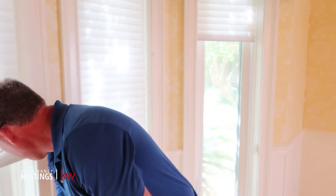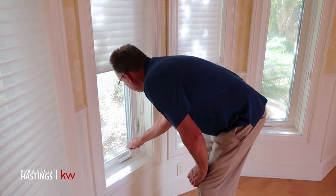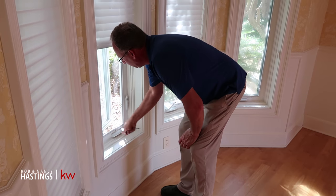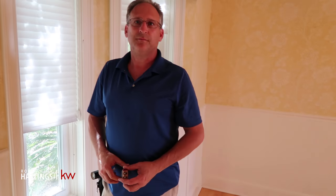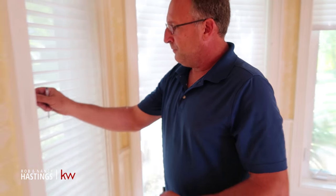So this is our home inspector, Dan. Dan, say what's up. Hey, how's it going? So what are you checking for right now? Well, I'm just checking all the windows in the house, making sure they are opening and closing properly. What's the tapping about? The tapping is going around all the faceboards in the house, and I am doing a WDO inspection - wood destroying organisms. Anything found yet? Not so far.